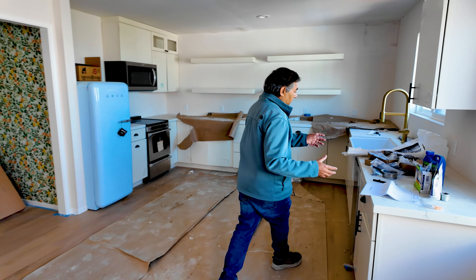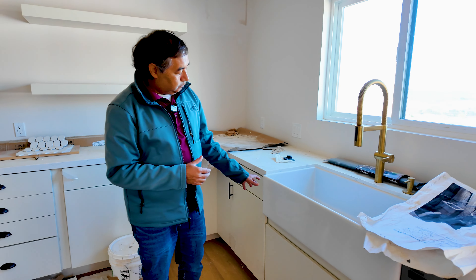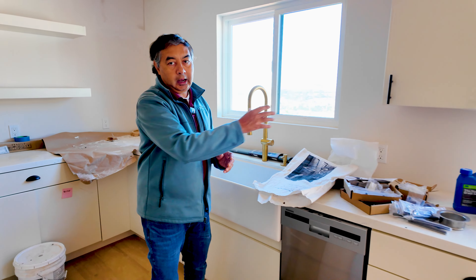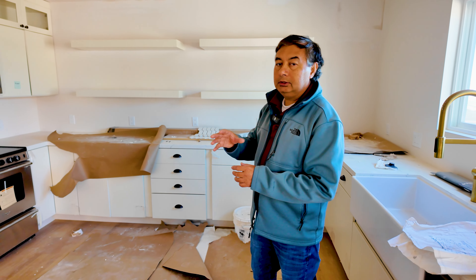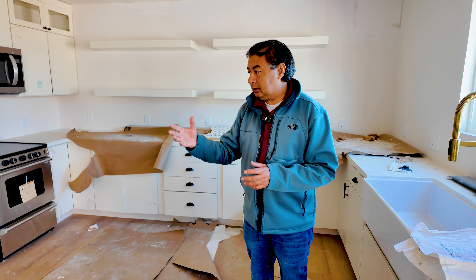Nice window here. Typically the kitchen sink has a window. This has a nice farmhouse sink, as you can see. Completely custom countertops, cabinets, completely custom layout of the kitchen — this is exactly to our customer's requirement. And then we have appliances to our customer's requirement.